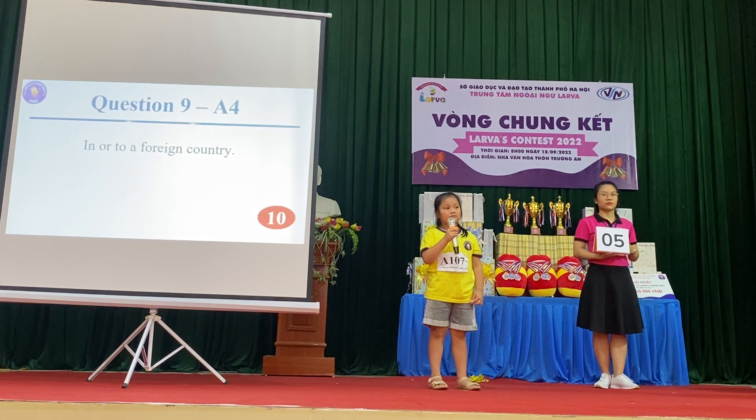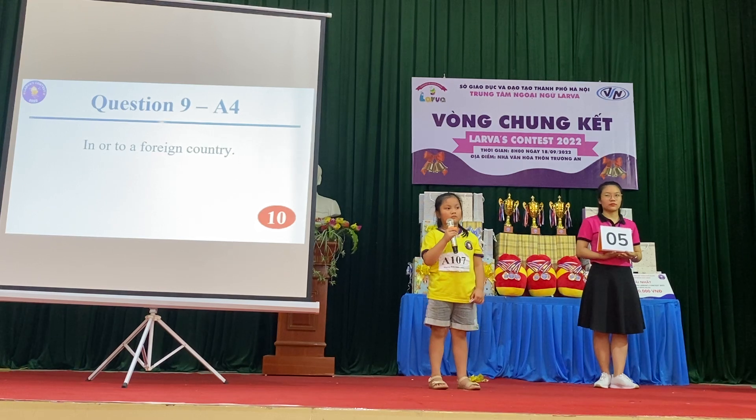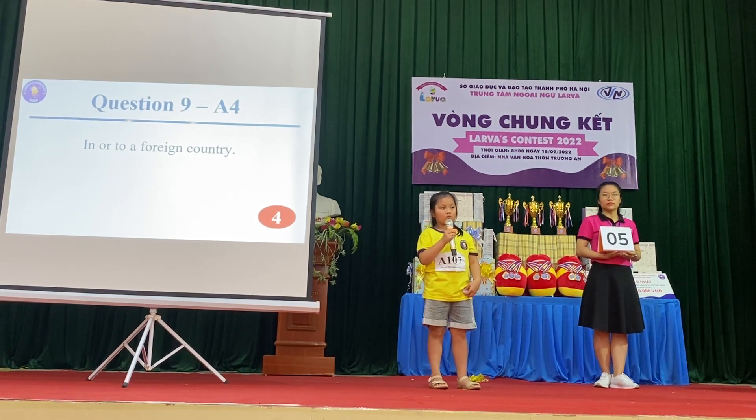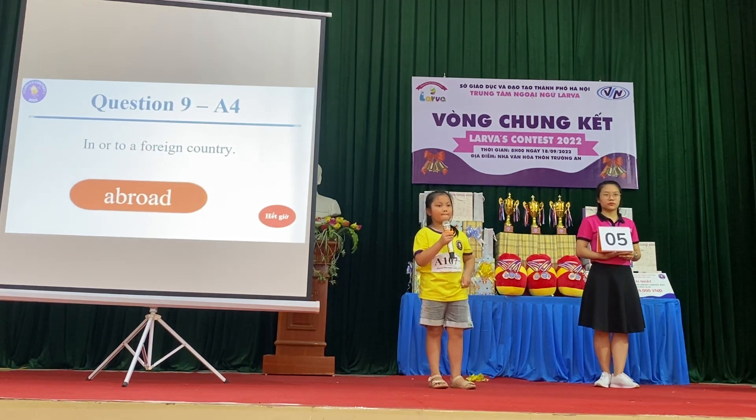Question 9: In or to a foreign country? Time's up. The answer is abroad.